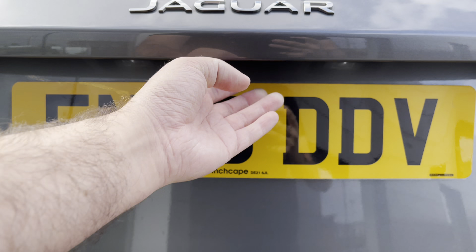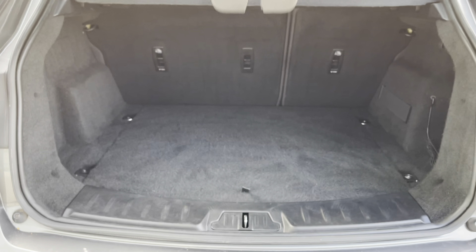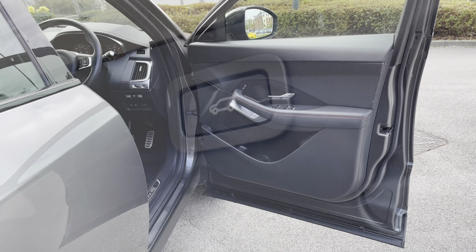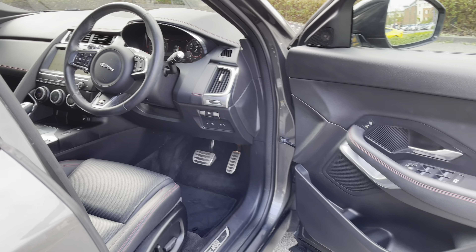The full LED tail lights give your car a distinctive look at night. Additionally, when your hands are full, this model features a power opening and closing tailgate that can easily swallow a week's worth of shopping. You can always create more space by folding the rear seats down in a 60/40 split.